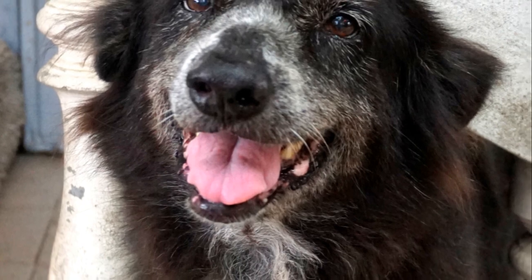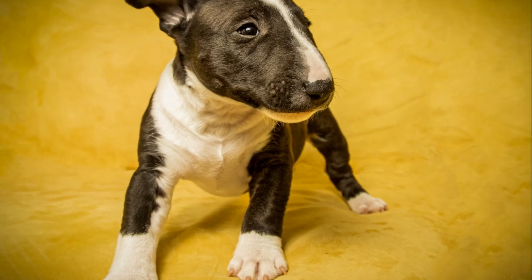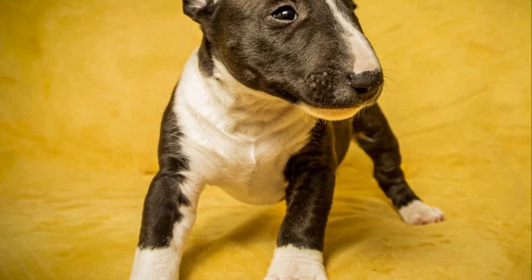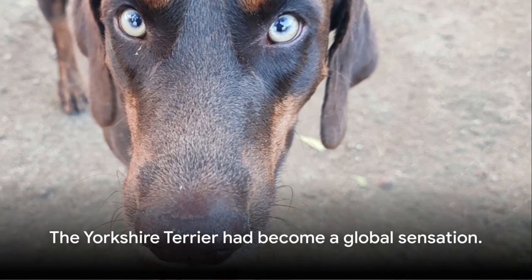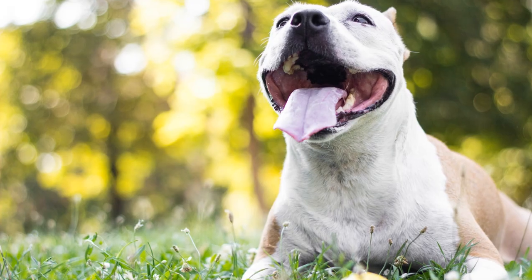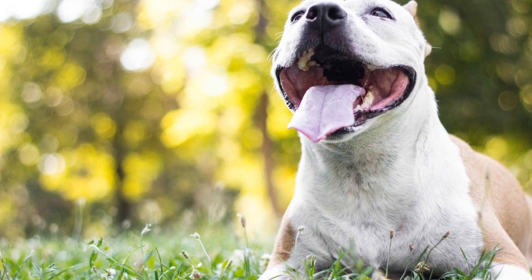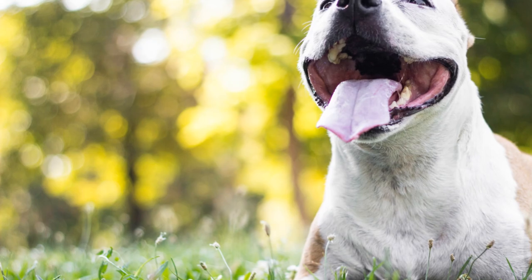The Yorkshire Terrier's journey from a humble working dog in 19th century England to a beloved companion and showstopper on the global stage is nothing short of remarkable. It's a testament to the breed's unique appeal and the universal human love for dogs. The Yorkshire Terrier had become a global sensation — whether strutting their stuff in a show ring, snuggling with their families, or simply going for a walk in the park, these dogs continue to win hearts and spread joy wherever they go.